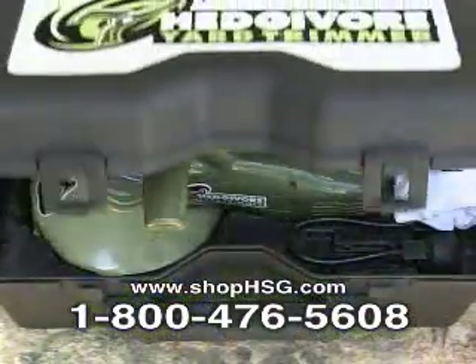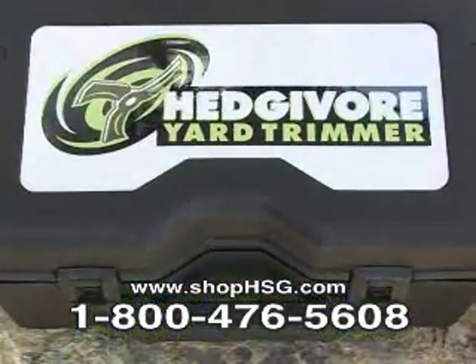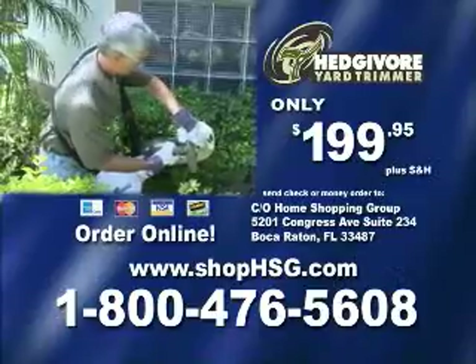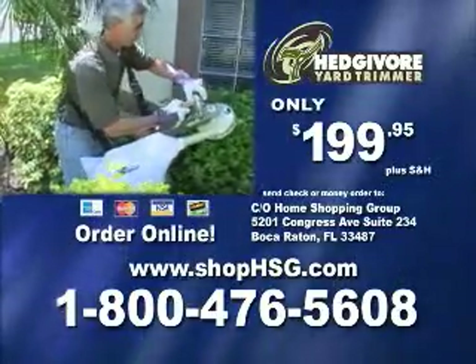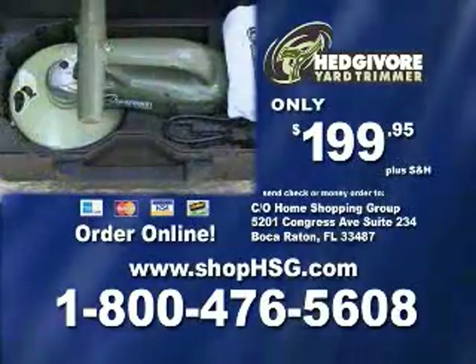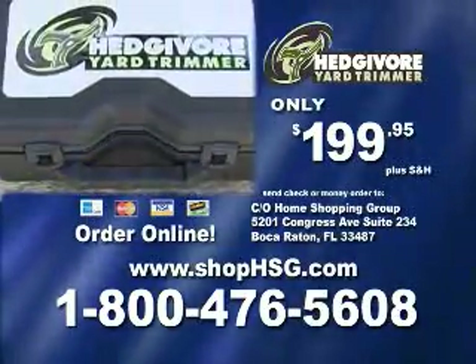Included with your order is a convenient carrying case for easy storage of the Hedge-A-Bore yard trimmer. To order the Hedge-A-Bore yard trimmer for just $199.95, shop online at shophsg.com or call 1-800-476-5608. Order now!